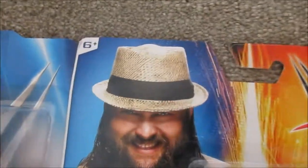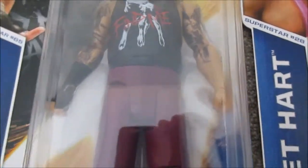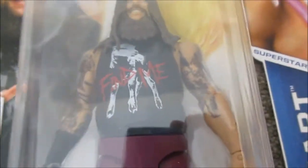Bray Wyatt is in nice condition with just a little damage at the top, same with Bret Hart. I really like the artwork on Bray Wyatt's shirt — it has the goat with the sheep and the 'follow the buzzards' design on it, and then he's got the pink overalls.